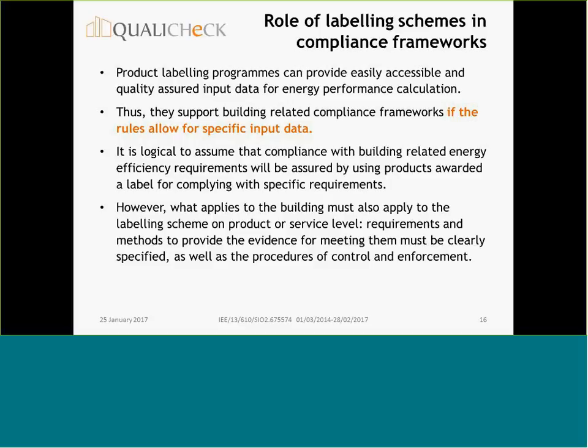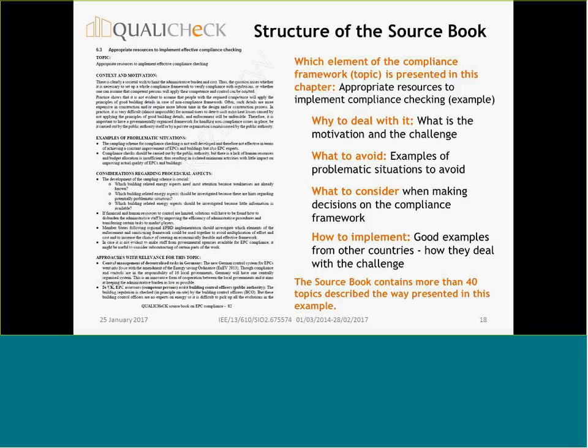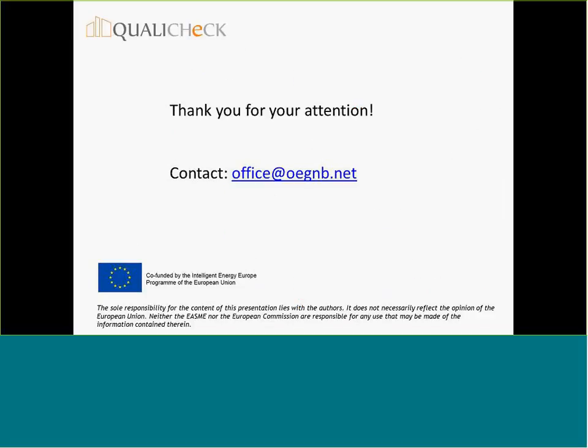To summarize, I have discussed sources of input data which are easily accessible and provide good data quality. I would like to refer you to the source book on EPC compliance, where you will find food for thought on how to improve a compliance framework, also with regard to input data. Thank you very much for your attention, and I will be happy to answer your questions.